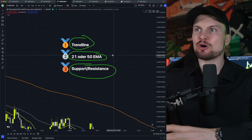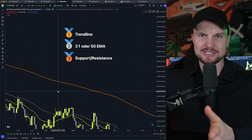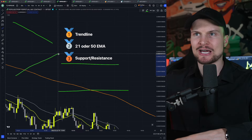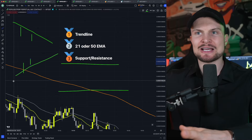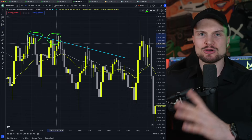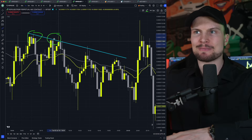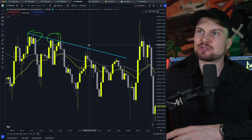A trend line is almost the exact same thing as support and resistance, but at an angle. For support/resistance you have a vertical support or resistance line; for a trend line it is an angled resistance or support line. You only need two highs, which you connect together to form a resistance trend line, or two lows to connect and form a support trend line. First example: we have a high right here and a second high right here. Once you have the second high, use the trend line tool and connect these two highs, then simply wait until price comes back to this area.